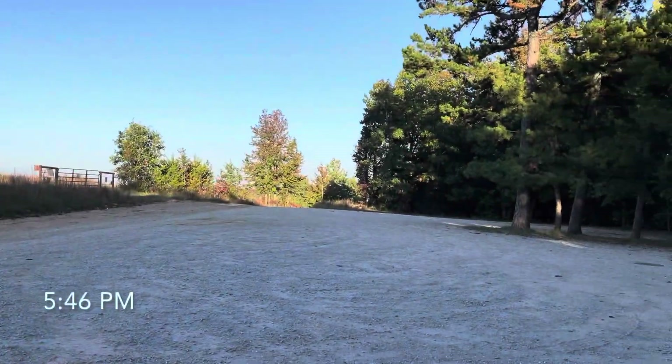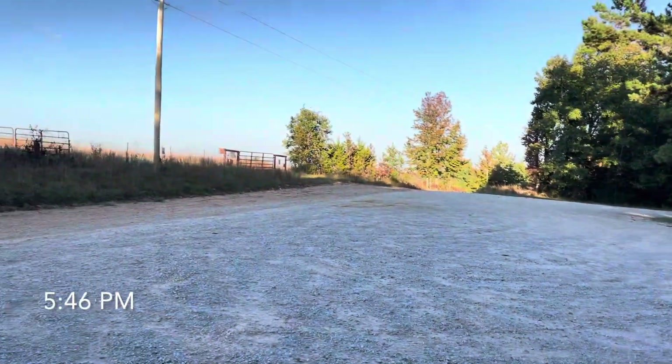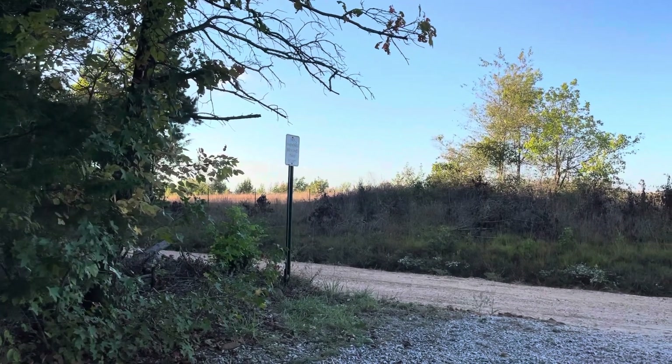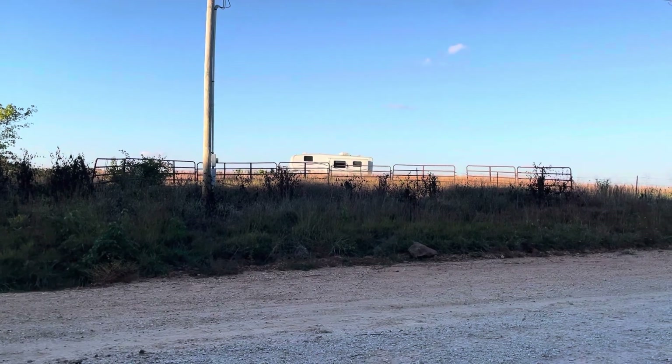The best way to get to Hemmed Hollow is from the river, in between Steel Creek and Kyle's Landing — so much easier hike getting there from the bottom. This is a place I was thinking about camping, but obviously it's the wrong time of year for the sunset because the sun is behind us. I don't recall there being an RV parked there the last time I stayed here.